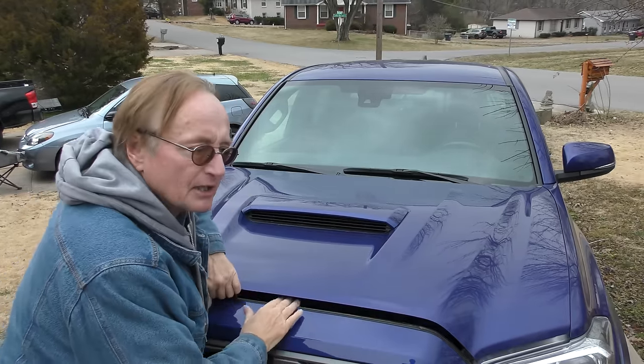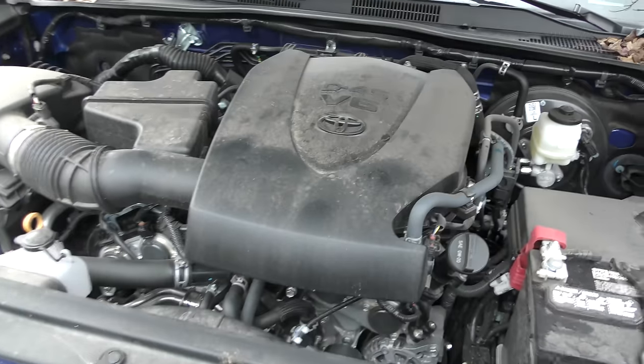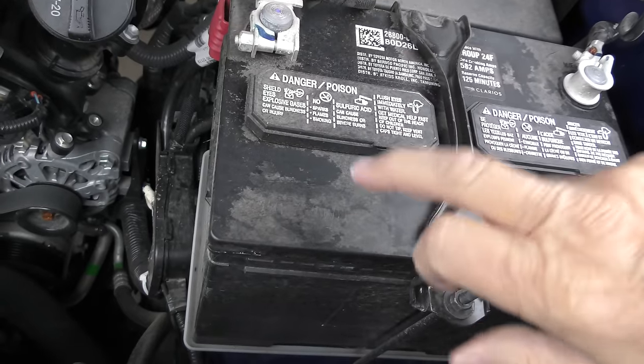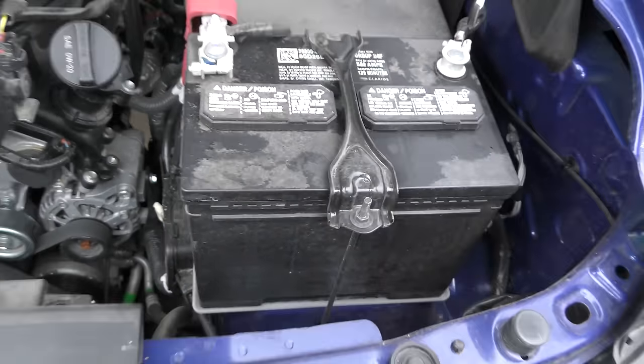Electronics on modern cars are getting more and more complex. As we look under this late model Toyota Tacoma — this is a 2022 V6 Tacoma — you have to understand that batteries are a lot different than they used to be. You need a lot of power: strong, continuous, and safe, with no voltage surges. So many car makers are now using absorbed glass mat (AGM) batteries.